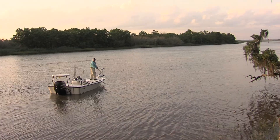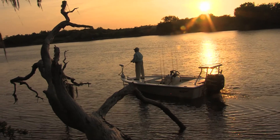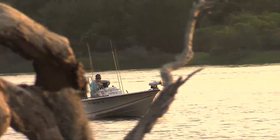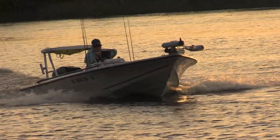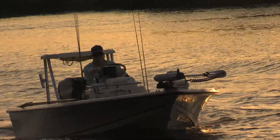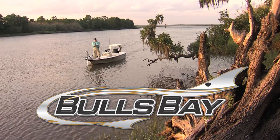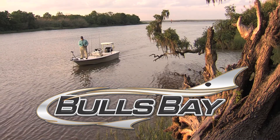Bull's Bay is a classic low-country, shallow water bay located between Georgetown and Charleston, South Carolina, and the new Bull's Bay lineup of boats from Carolina Composites is just that — classic. Carolina Composites made Pioneer to start with, and now they've added Bull's Bay. Pioneer is a little pricier boat, but it's a nicer boat. The Bull's Bay boat, I kind of refer to it as the blue collar boat — the blue collar man can go buy it and still have enough money to fill it up with gas when he's done.